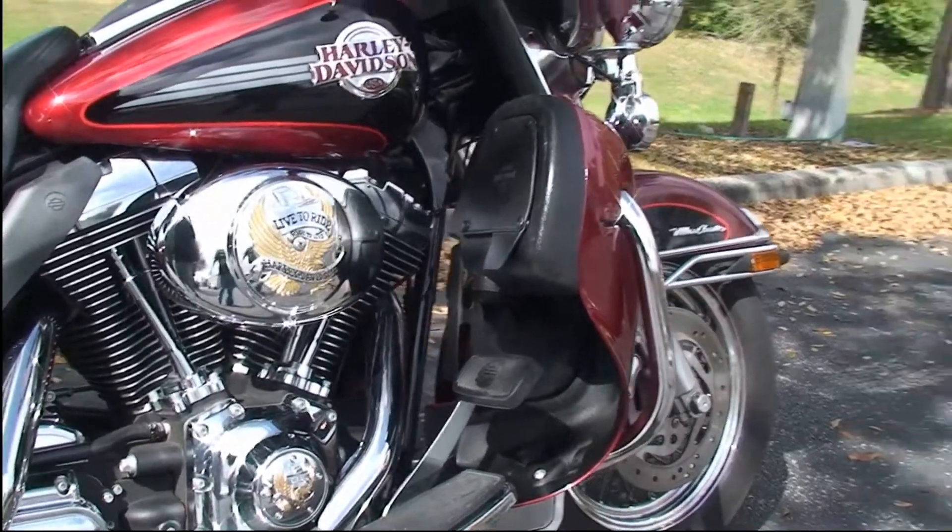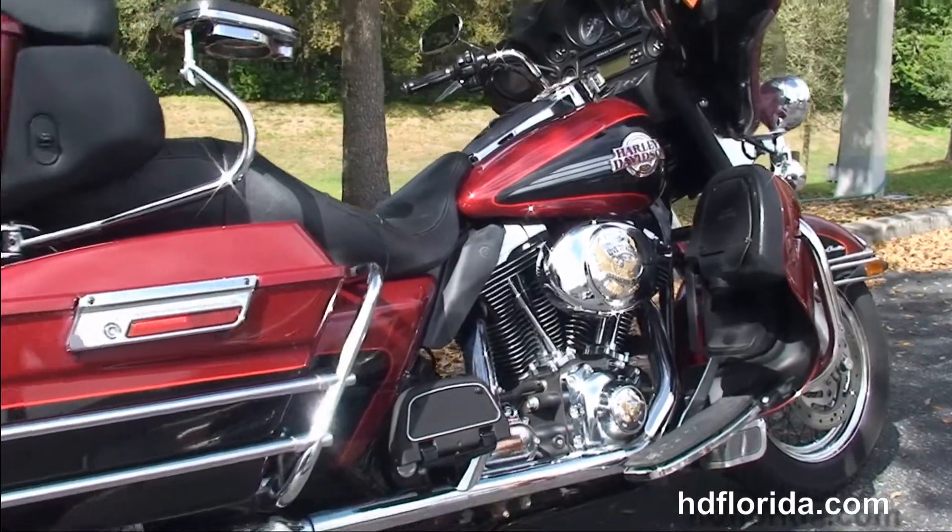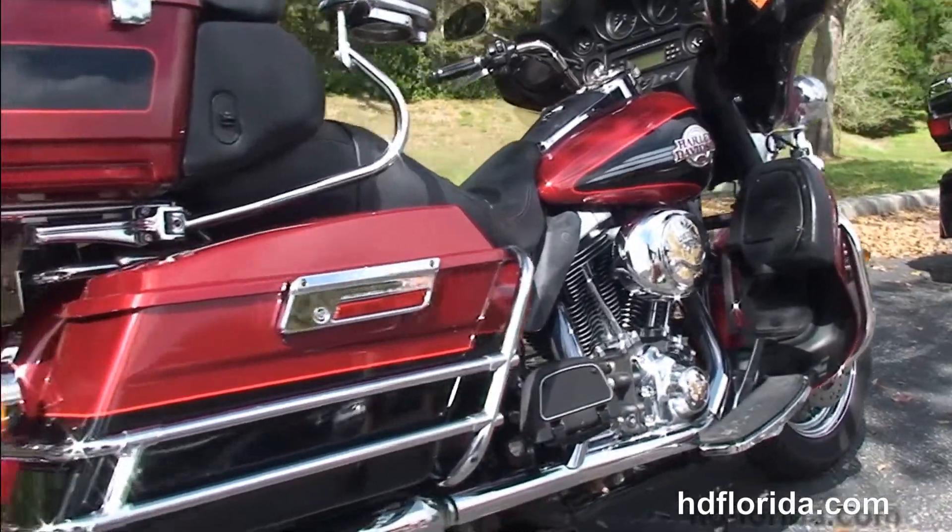The Ultra starts out front with the steel lace wheels and dual disc brakes. We head back to the color-matched lower fairings with integrated glove boxes and air dams.